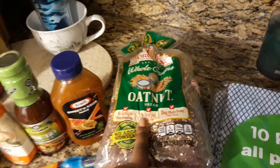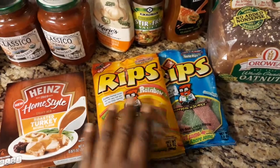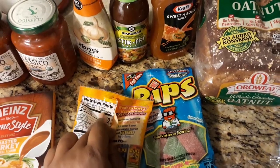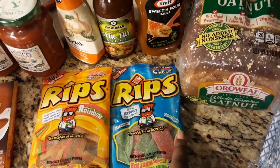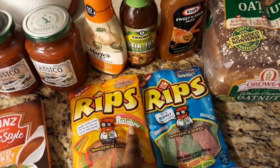I wanted to try some whole grain oat nut bread and see how it does. I also got some Reaps for my son for his school lunches — seven pieces is the serving size, so that's what he would get. I got some strawberry and green apple flavor — any noise in the background is just my son.